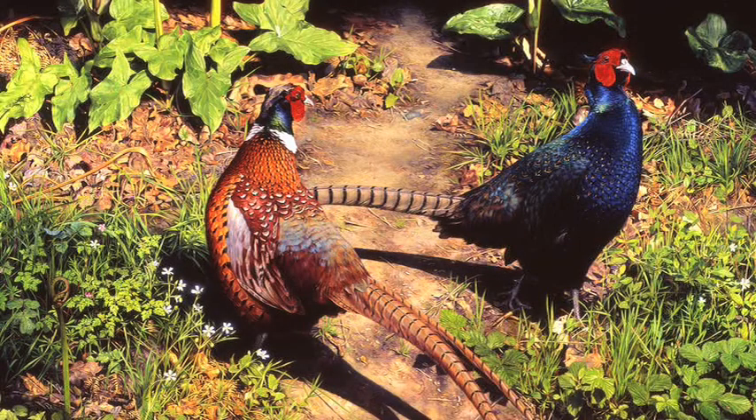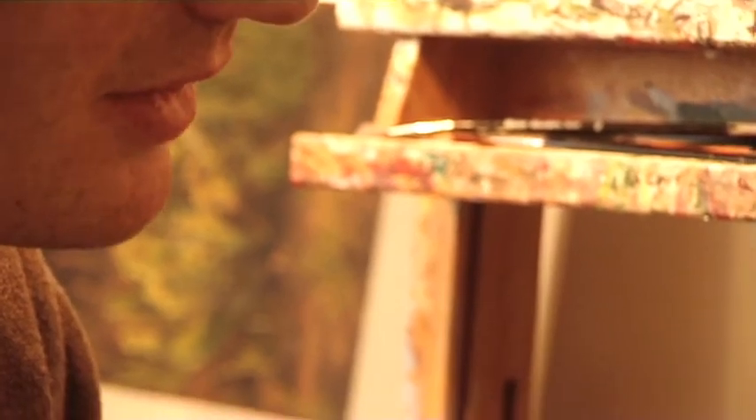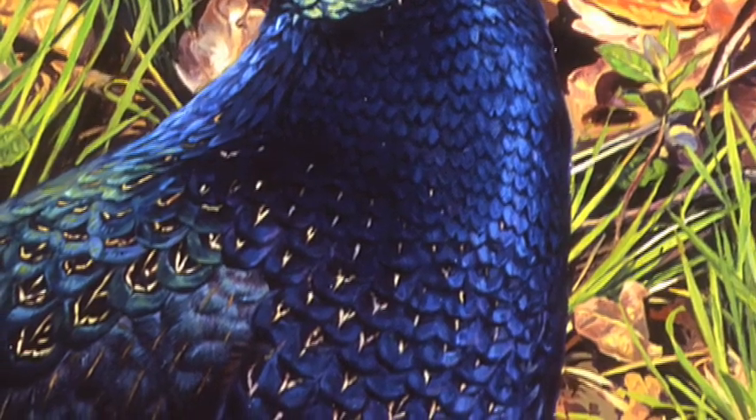I'd been looking out for a long time to do a painting involving the Melanistic variety, which look absolutely beautiful with the full sunlight on them. They look like some beautiful rare piece of old bottle or glass or something, something really antique and special.